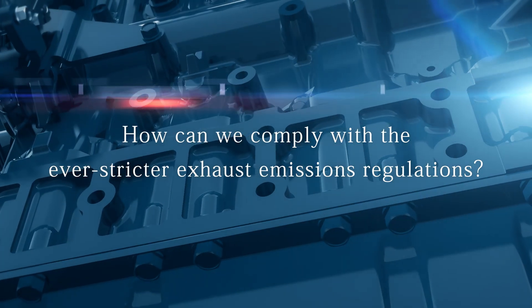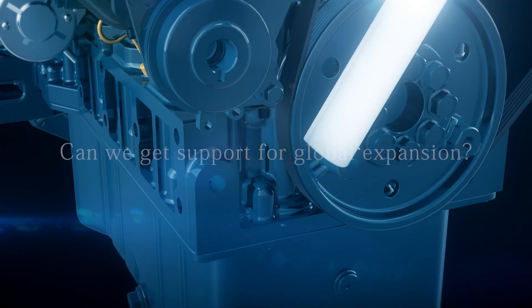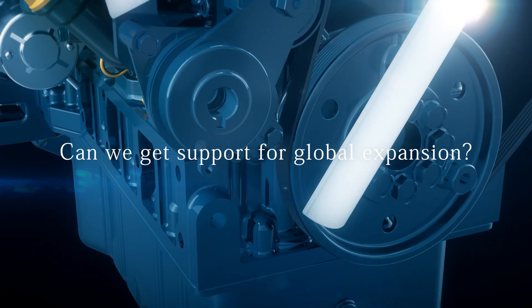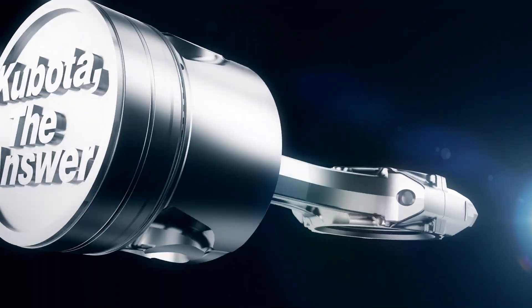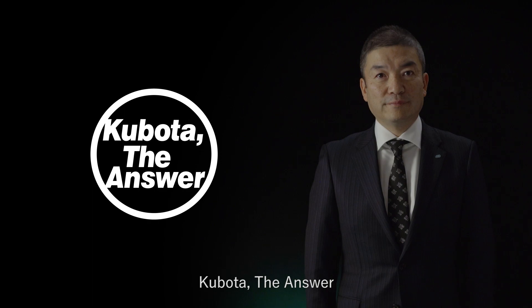How can we comply with the ever stricter exhaust emissions regulations? Can we get support for global expansion? Kubota, the answer.